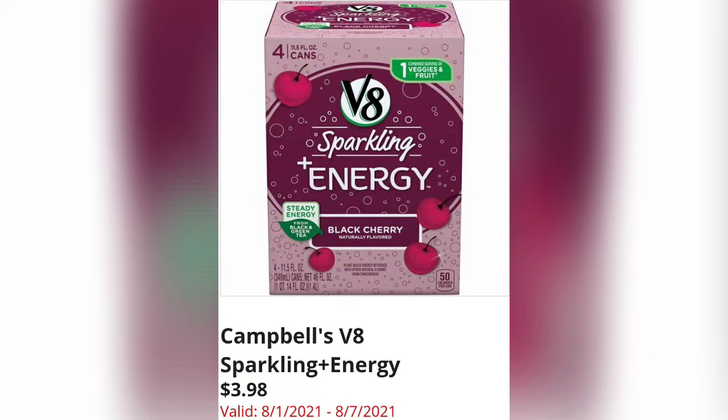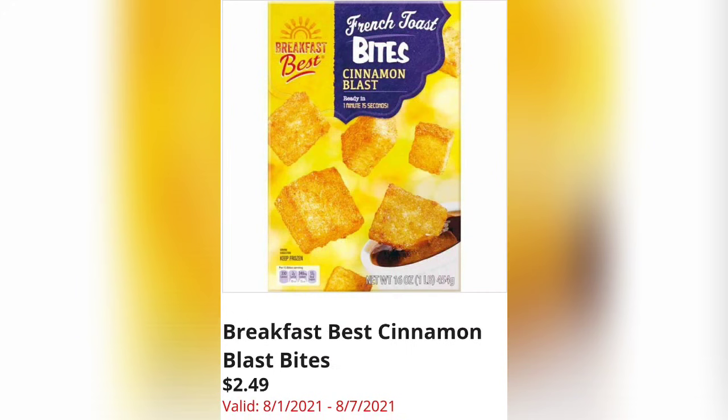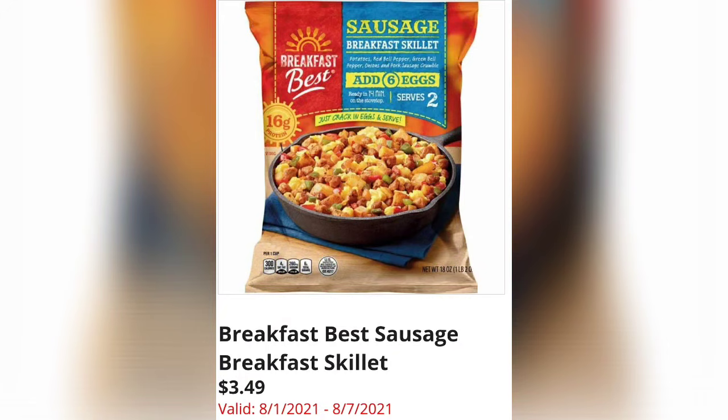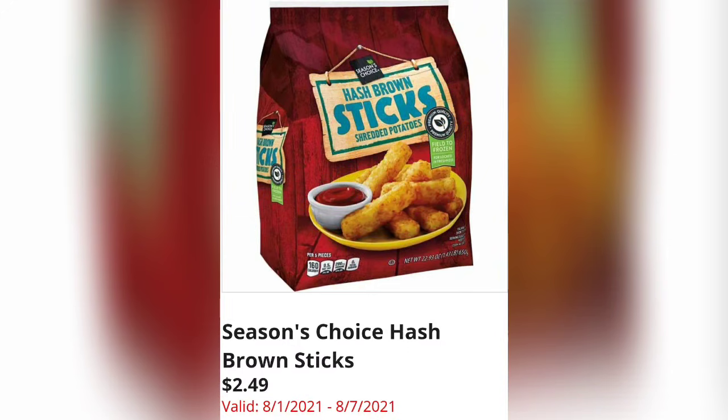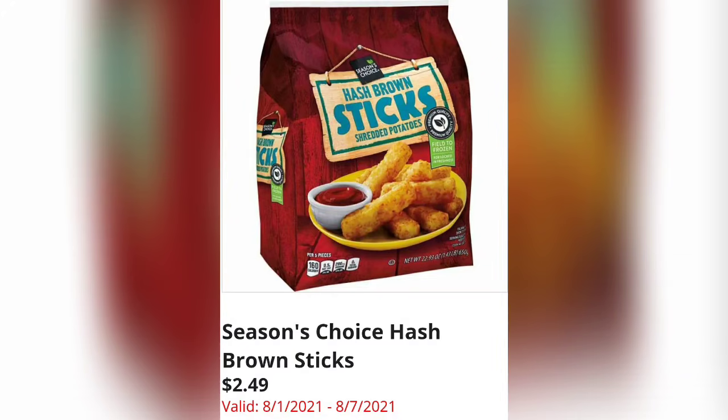Campbell's V8 Sparkling Plus Energy is $3.98. Breakfast Best Cinnamon Blast Bites are $2.49 — I want to try these in the air fryer. Breakfast Best Sausage Breakfast Skillet is $3.49 — a lot of you said these are yummy. Crème Brûlée or Cinnamon Vanilla Nut Coffee Cups are $5.79. Season's Choice Hash Brown Sticks are $2.49 — another item I want to try in the air fryer.